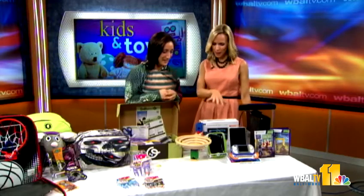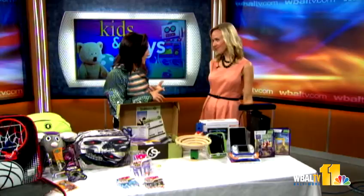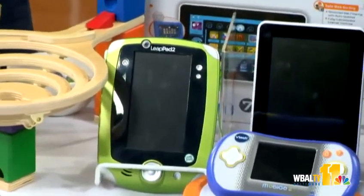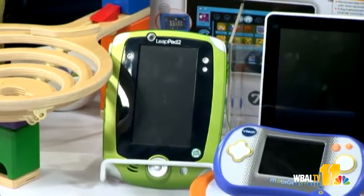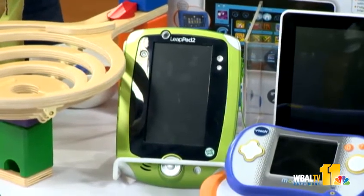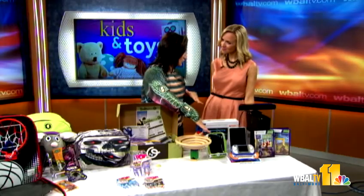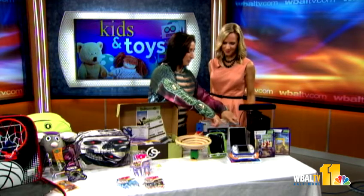Tablets for kids are huge — a great way to encourage a child to learn and play. For younger ones, LeapFrog is an amazing leader in this space. This is the new LeapPad — the first version was the number one item for kids at Christmas. This improved version has cameras on the front and back, improved memory, and over 320 apps, games, and videos. All the content is designed by educational leaders with PhDs and is approved by parents.